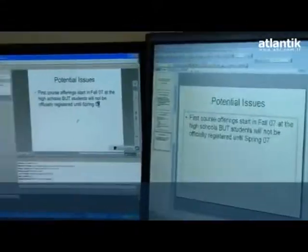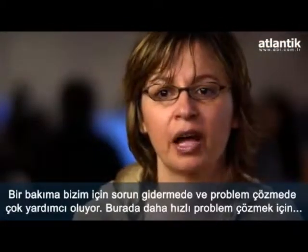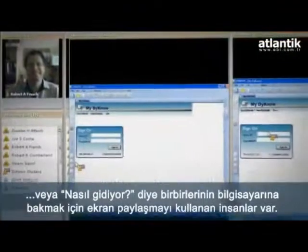Just choose yes or no and it will count your vote. One way it has been very, very helpful for us is for troubleshooting and problem solving. We have people using screen sharing to basically see what's going on on each other's computers and resolve problems a lot quicker that way.